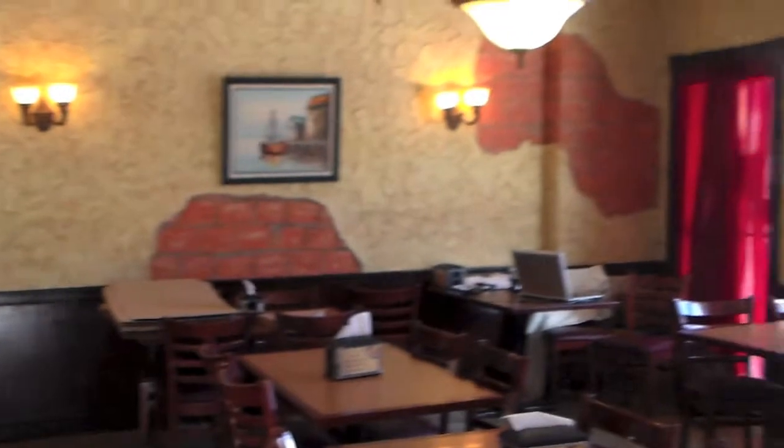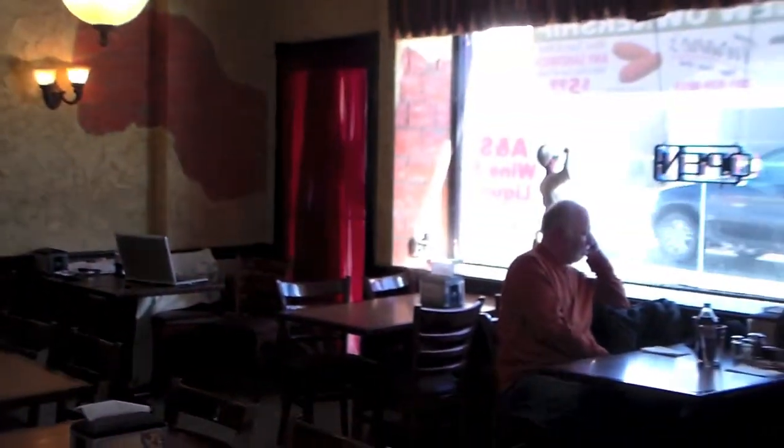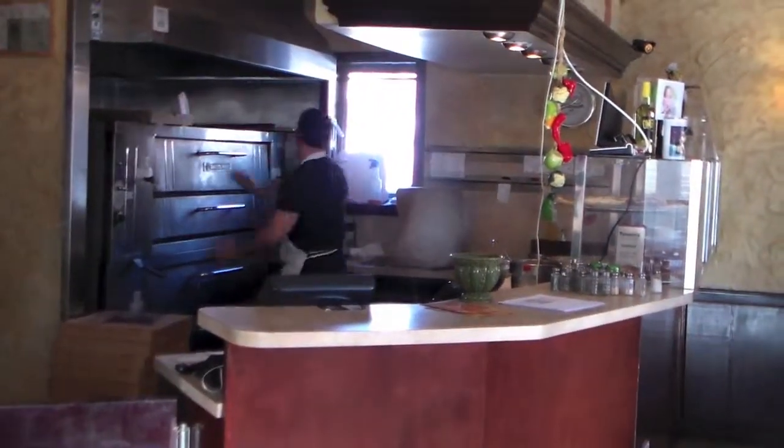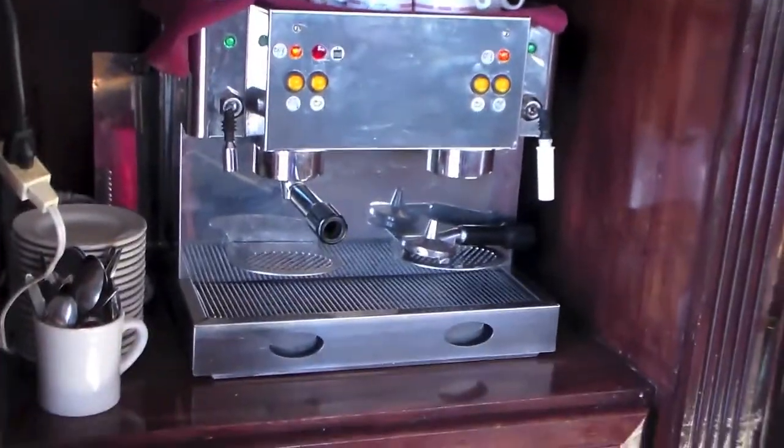We're at Tirano's Pizzeria and Pasta Grill here in Lyndhurst, and this is the inside. They're making us a pizza right now, and they also have a little cappuccino special machine right here.